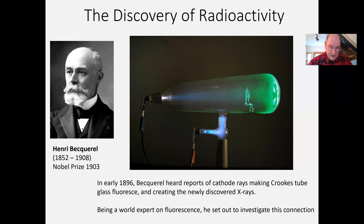Let's get back to fluorescence. We have here the world's expert on fluorescence, French professor Henri Becquerel. He was the world's expert on fluorescence, as his father was before him and apparently his grandfather before that. He held the same position at the university as his grandfather and father had, and was the world expert on fluorescence.